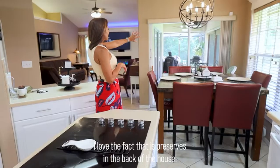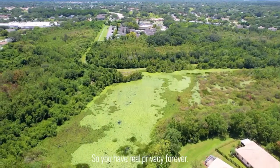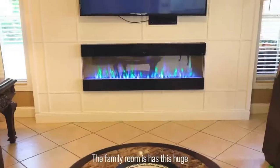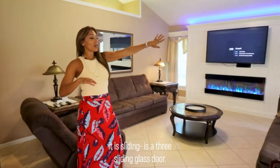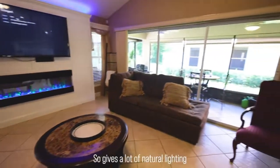I love the fact that there is a preserve in the back of the house, so you have your privacy forever. The family room has this huge lighting — it's like three glass doors — so it gives a lot of natural lighting.